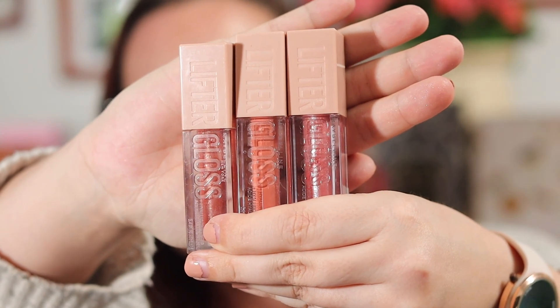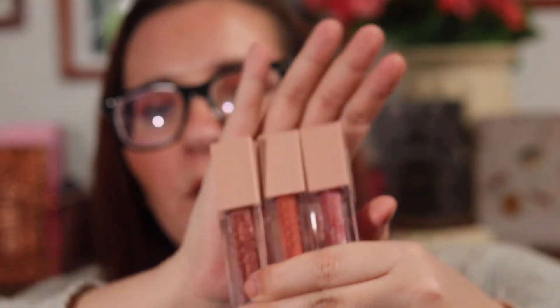The Maybelline Lifter Glosses are just beautiful. The formula is similar to the Fenty Gloss Balm formula — so if you don't have the Fenty Gloss Balm money but you want something similar, this would be a great buy. It doesn't sting. What it does is it has hyaluronic acid in it, which is supposed to keep the moisture in your lips to make them look plumper, since hyaluronic acid keeps the moisture in. It doesn't sting or anything like that — it just uses the hyaluronic acid to keep the moisture in and plump them up. I'm loving these lip glosses.